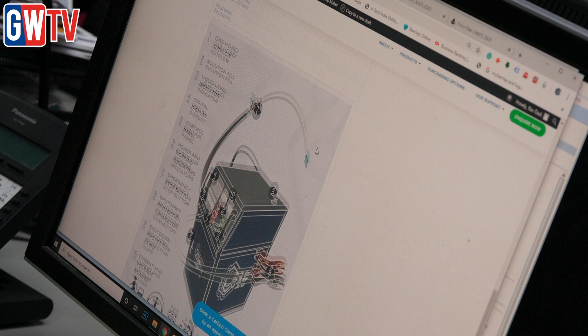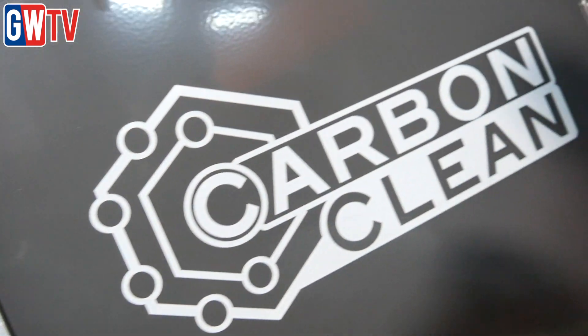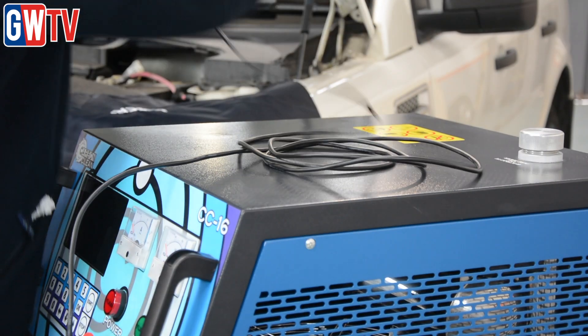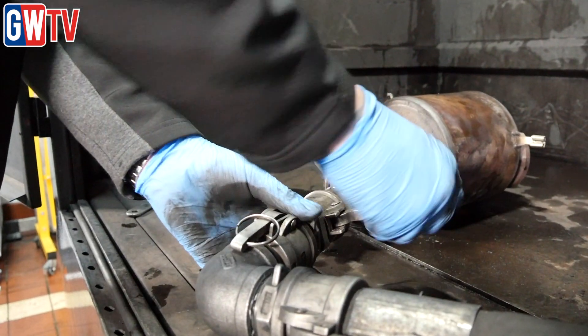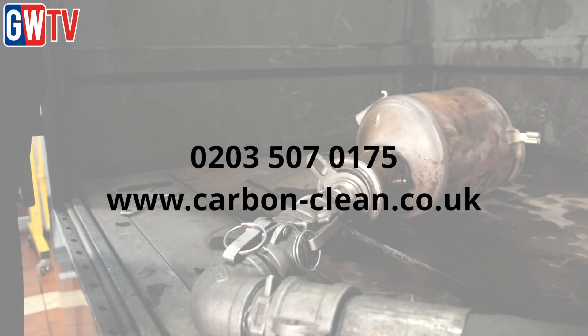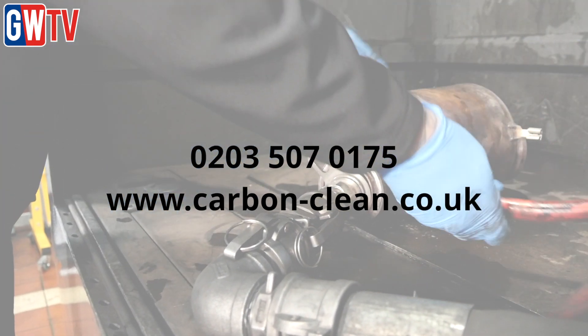The technology used in Carbon Clean's engine decarbonising and DPF cleaning machines has been proven in numerous tests, but it's the support that Carbon Clean offers that's particularly attractive to garage owners. They offer centre packages, normally with the smaller machines, incorporating their engine carbon cleaning machine packages. As an approved centre, garages receive extensive material support including marketing merchandise, digital sales support, marketing support, and web listings. For further information and to arrange a demonstration, call 0203 507 0175 or visit carbon-clean.co.uk.